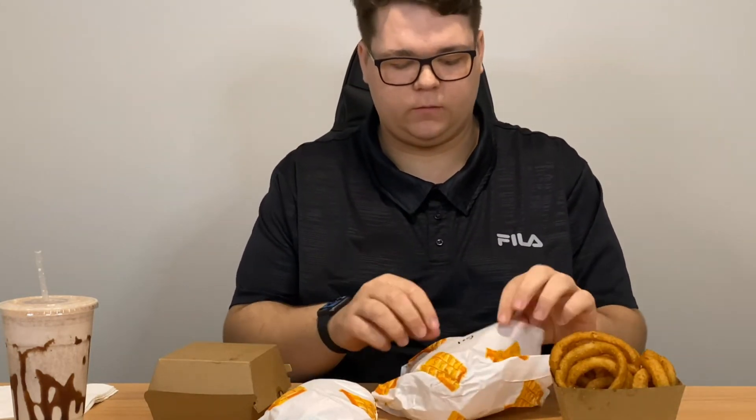Let's give this burger a go. Very nice — the Colonel Burger. So there's fried chicken in there, lettuce, cheese, and mayonnaise. Let's see how that goes.